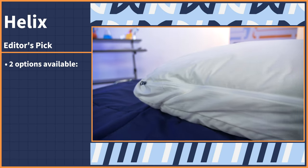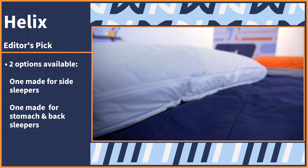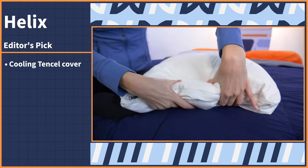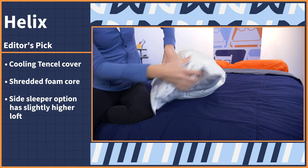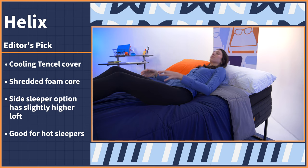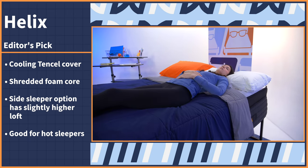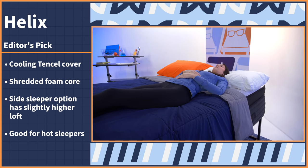This pillow comes in two options: one made specifically for side sleepers, which we'll be covering, and the other for stomach and back sleepers. Both options have the same cooling tensile cover and shredded foam core, but the side sleeper option has a slightly higher loft, which is ideal for supporting the head, neck, and spine in proper alignment. If you sleep hot, the Helix Pillow can also help with that. The combination of the tensile cover and shredded foam core will prevent any body heat retention and allow for breathability.